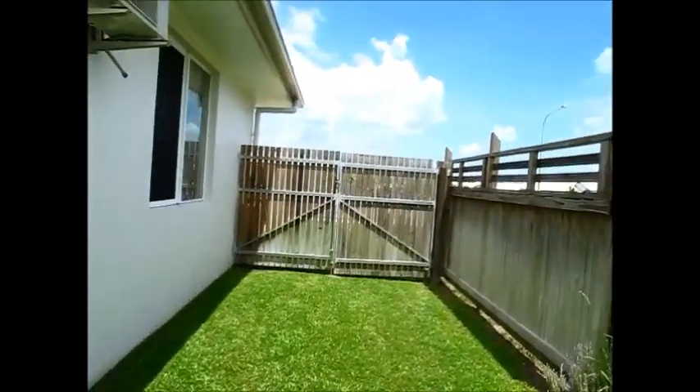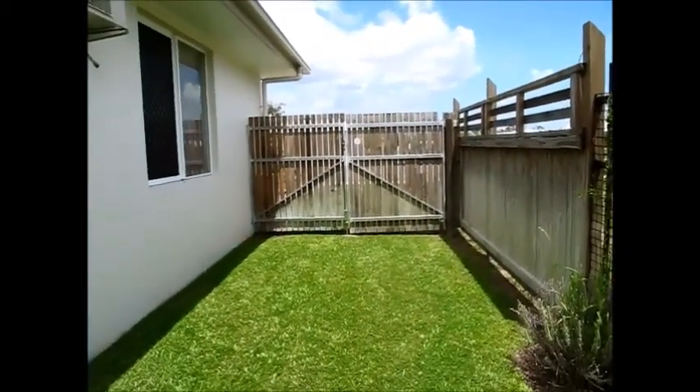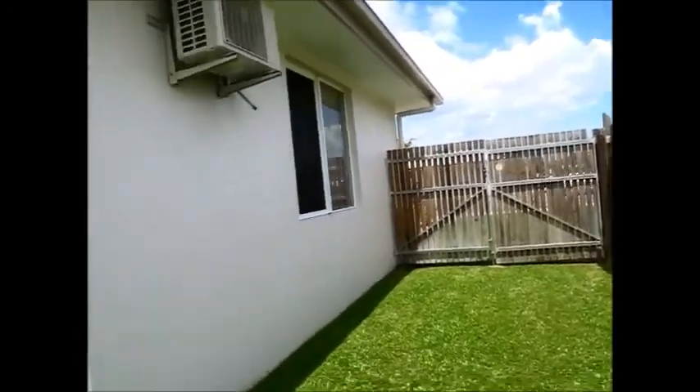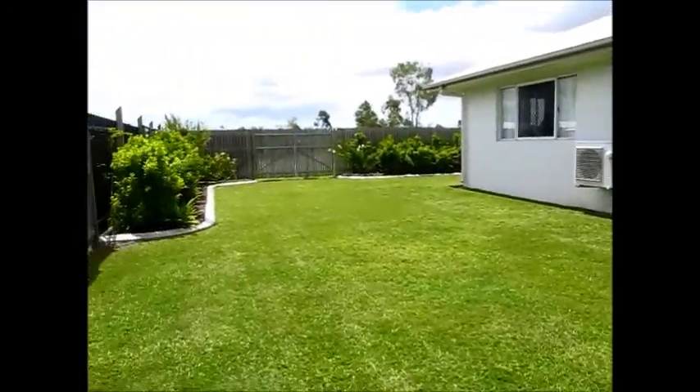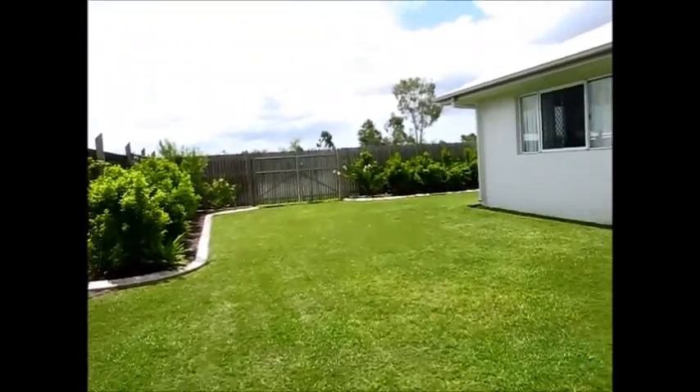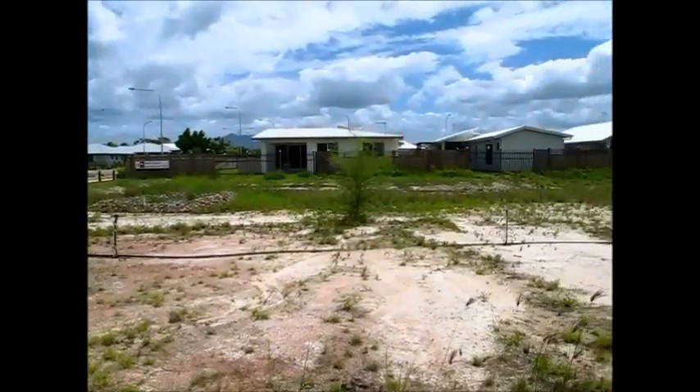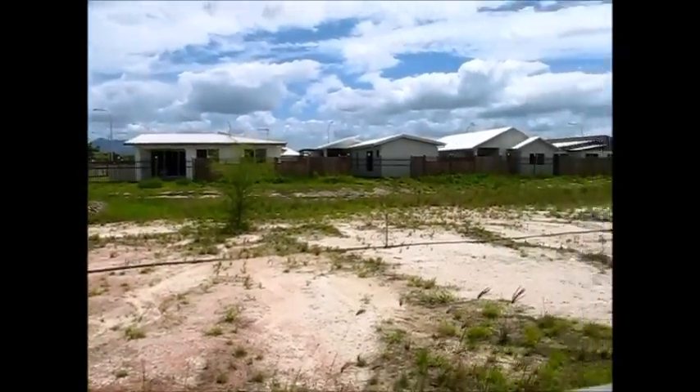There's double gate access, and the wider driveway comes from that extra room on the side of the garage. There's also double gate access at the back. There are no rear or side neighbors here — it's part of the development, so your closest neighbor is across the way.